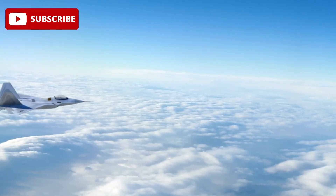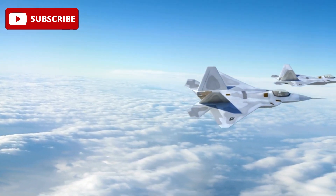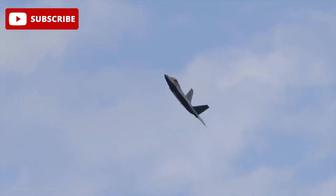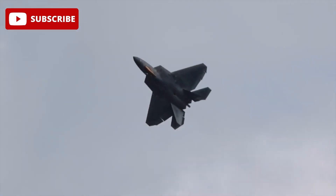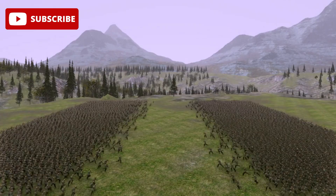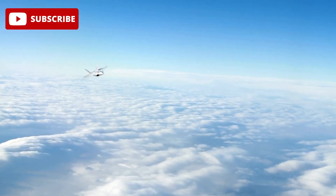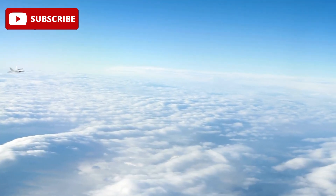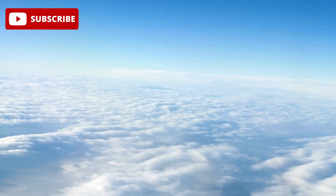Now, let's talk about the real test: how does the J-20 stack up against the F-22 Raptor, long considered the benchmark for stealth fighters? Despite the F-22's superior radar and stealth capabilities, the J-20 came out on top in these simulations. It all comes down to the power of integrated, networked combat systems. The F-22 may have the edge in raw stealth, but the J-20's ability to work in unison with a swarm of drones and its overall technological integration allowed it to dominate the simulated battlefield.